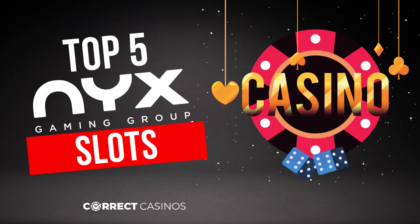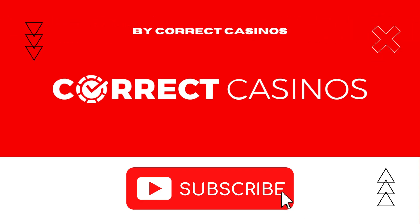Hello everyone, and welcome to our video for the top 5 Nyx gaming slots. Before we get started, don't forget to subscribe to our YouTube channel by pressing the red subscribe button.